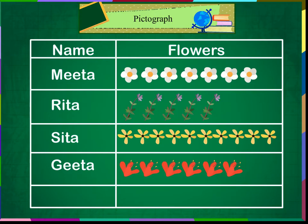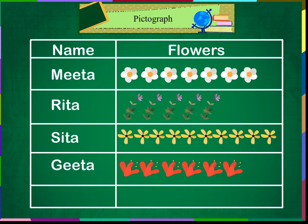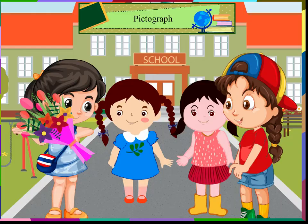Sita has collected the most number of flowers. Well done, Sita. Let us all make a bouquet for our teacher. The bouquet is looking very nice.